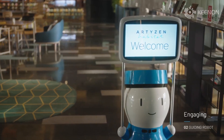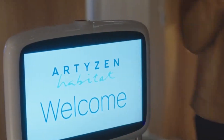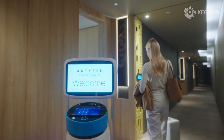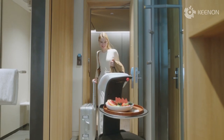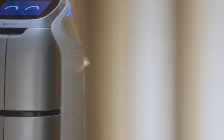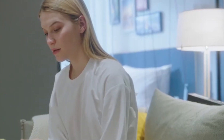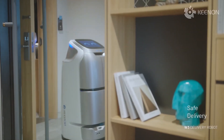In a bold move, VR Bangers pioneers a new frontier in hospitality with its fleet of delivery robots. By offering discrete access to grown-up VR content, they cater to the diverse needs of hotel guests, ushering in a new era of personalized entertainment. With each clandestine delivery, they blur the lines between fantasy and reality, offering an immersive escape for weary travelers.